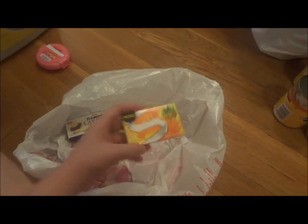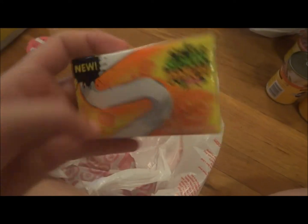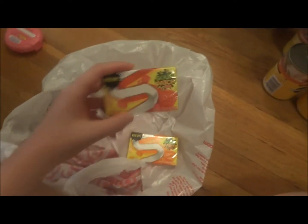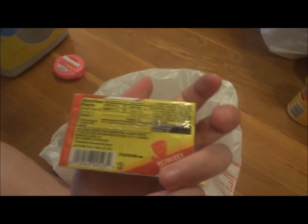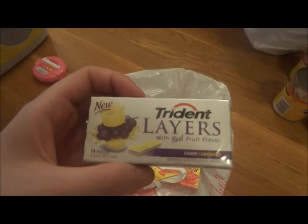I didn't want the other one because I wanted to try the different flavors. This one is orange Sour Patch Kids, and then they had a lime, but I got this one which I've had already — Red Berry. And then I got the Trident Layers Grape Lemonade. Never had Trident Layers before, but yeah, that's the gum I got.